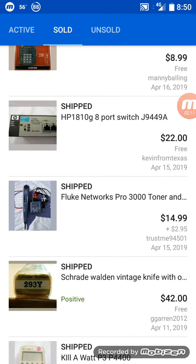The HP 8-port switch, the J9449A — this is one I've been hunting the power cord for. It's got one of those little circle plugs on the back and I could not find the power cord, but the buyer was okay with that. He did pay $22.00 with free shipping.